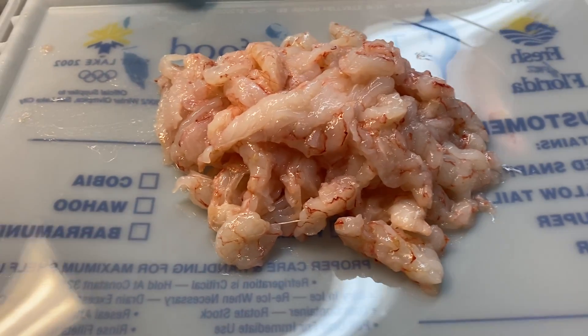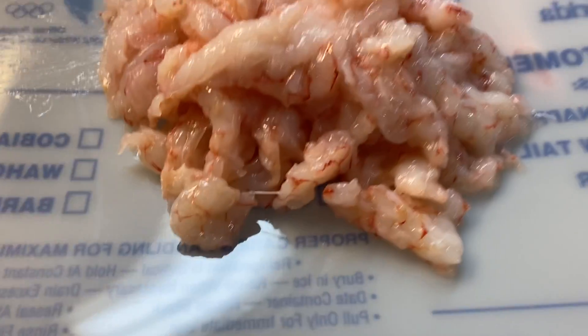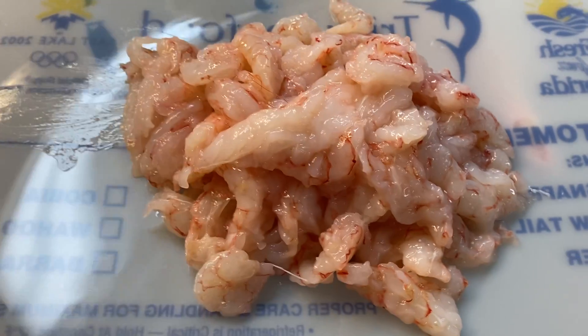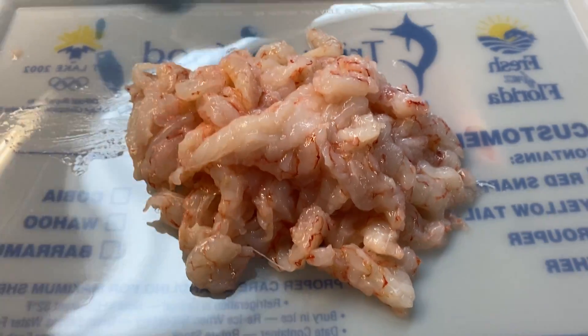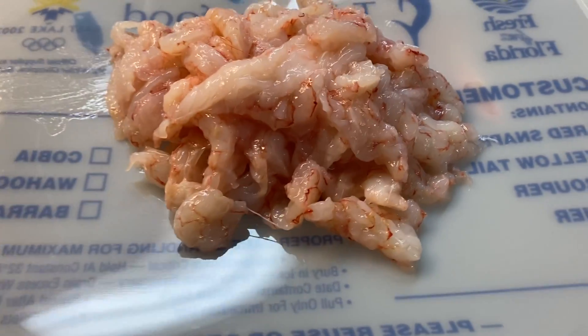My absolute favorite: 2,000 feet deep off the east coast of Florida, royal red shrimp. These little critters live in a nutrient-rich mudflat down at the bottom of the ocean, feeding on little pinfish and small tiny shellfish.